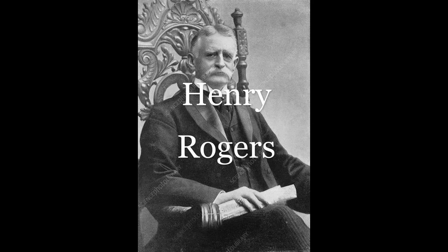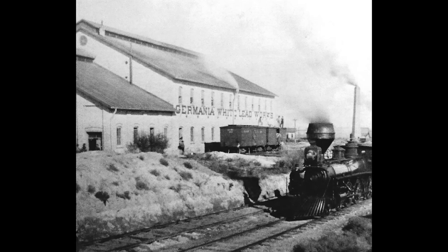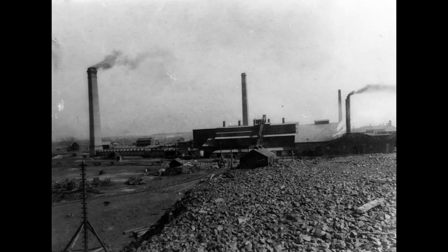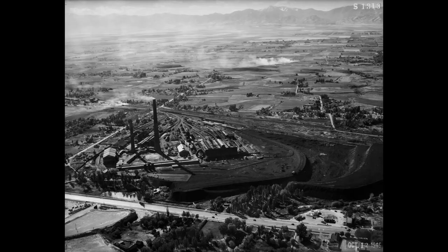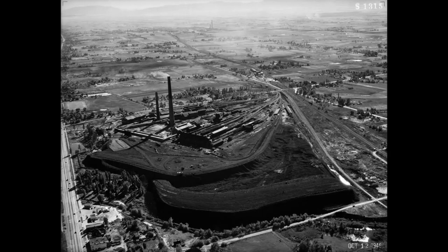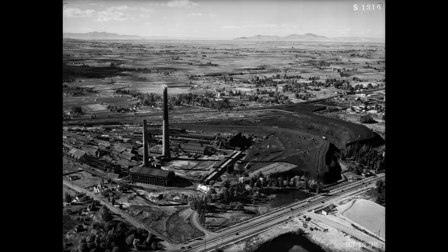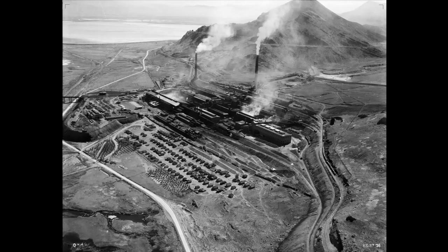Henry H. Rogers was one of the organizers of Amalgamated Copper Company and a trusted aide to John D. Rockefeller. They purchased principal smelter works around the U.S. The Guggenheim Exploration Company was doing the same thing. They combined in spring 1900 with Daniel Guggenheim as president. Under Daniel's direction, they also purchased mining properties to guarantee a steady source of ore to supply their smelters. The Guggenheims invested heavily in Utah Copper's open-pit mining and built the largest copper smelter in the world at Garfield, Utah, with a lucrative 20-year contract valued at $5 million.